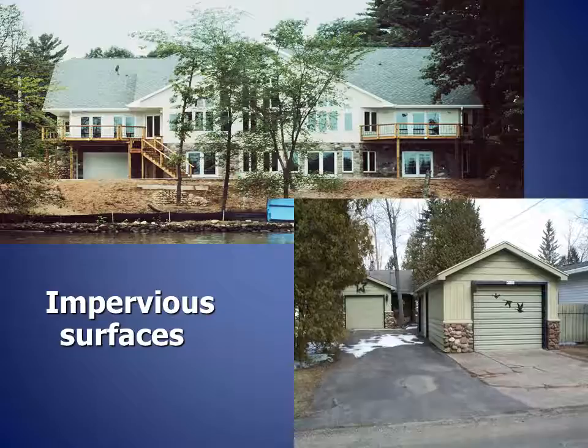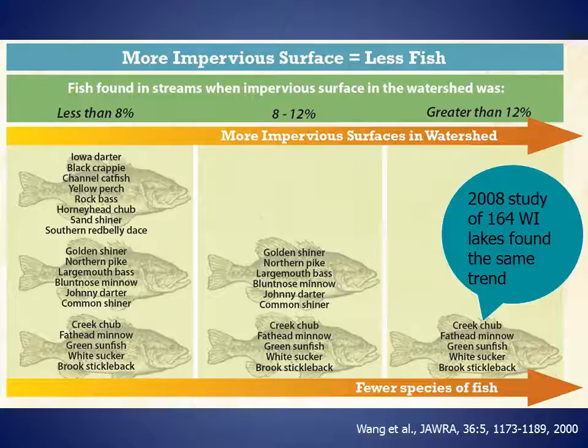Impervious surfaces are hard, man-made surfaces such as rooftops, driveways, roads, parking areas, and patios. With hard surfaces, rain and melting snow can no longer soak into the ground. This increases the amount of water that runs off the land carrying pollutants to lakes and streams. Impervious surfaces also decrease the amount of rain and snow that becomes groundwater. This reduces the cool water entering lakes and streams during dry periods. On this slide, you see the results of a study of 47 warm water streams in Wisconsin. When the watershed was less than 8 percent impervious, researchers found a large number of fish and fish species. More impervious surfaces resulted in less fish. The same trend was found in a study of 164 Wisconsin lakes. When impervious surfaces were over 12 percent, crappies, perch, northern pike, and largemouth bass were eliminated.